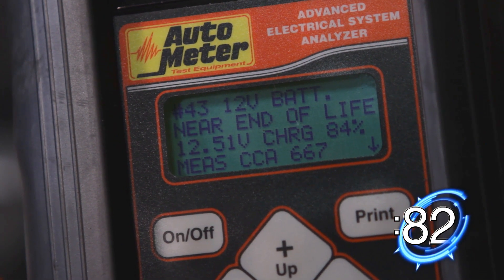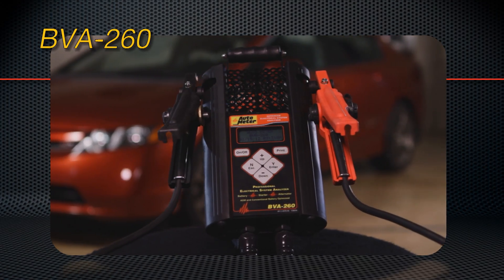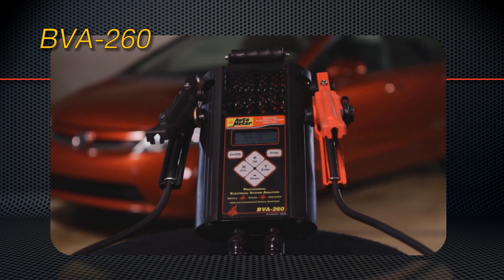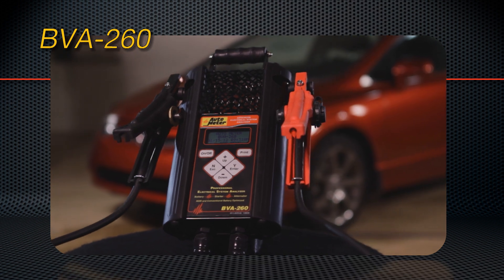Identify potential problems before they arise. The Autometer BVA260 is the only tester on the market that can accurately test the complete starting and charging system in less time than it takes to clean a windshield or check the tires.